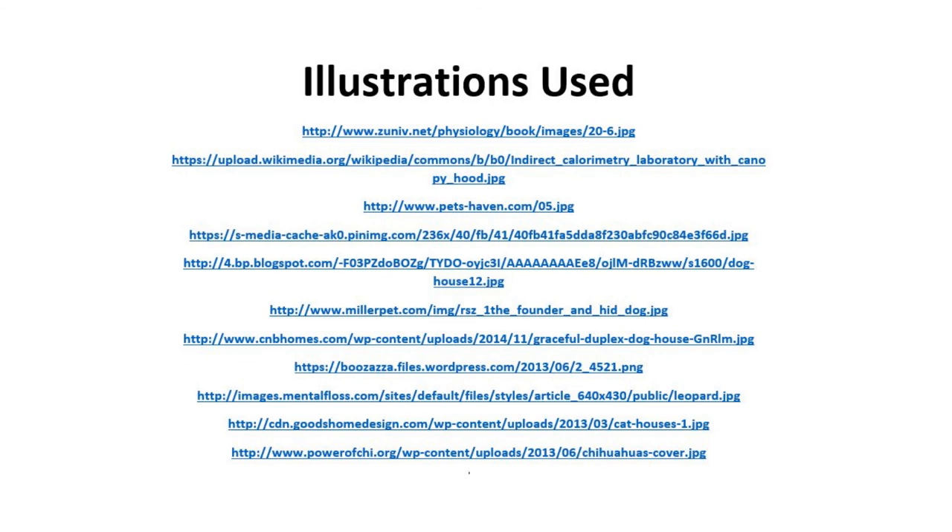So here are the illustrations I used. The bottom line is: can you give your pets — dogs, cats, horses — a variety of environments that they can choose to select? Thanks a lot.